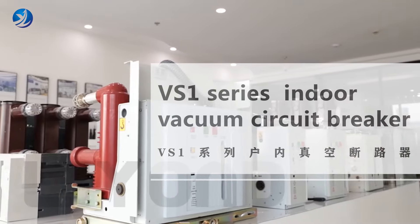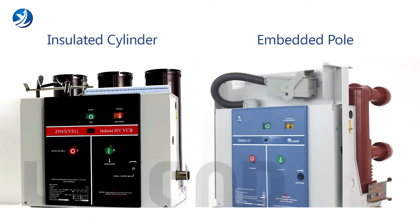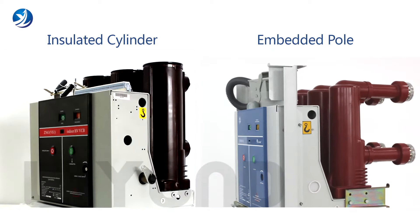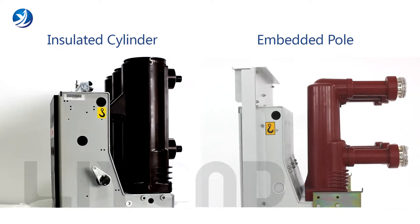Lion Electric VS1 Series Indoor Vacuum Circuit Breaker. We supply medium-voltage vacuum circuit breakers with the front-type and lateral-type.